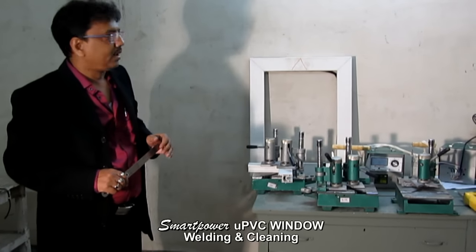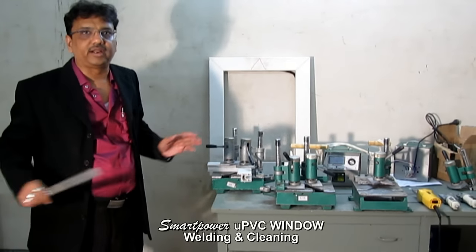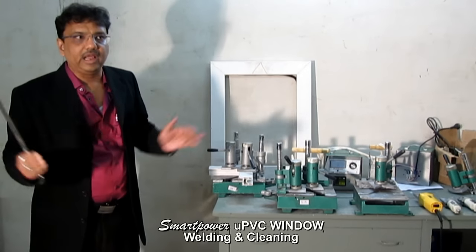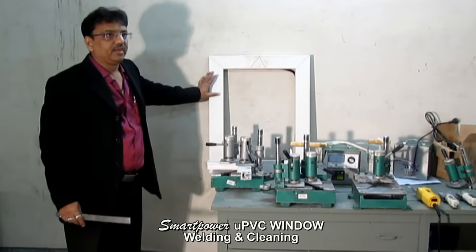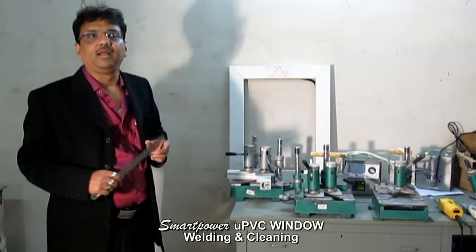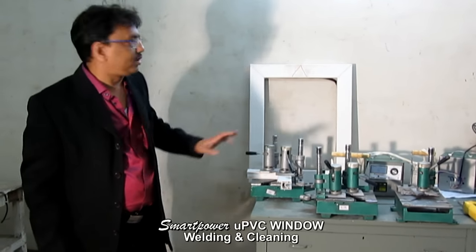To manufacture a UPVC window or door, normally it requires a new setup of around 30 lakh rupees of machinery and around 5,000 square feet of factory area. But with new portable machine technologies, you can set up your factory with only 3 lakh rupees of investment and only 500 square feet of factory area.